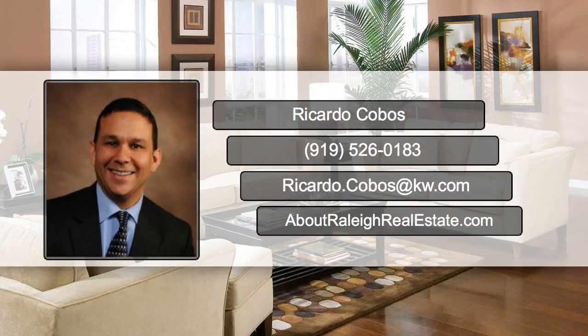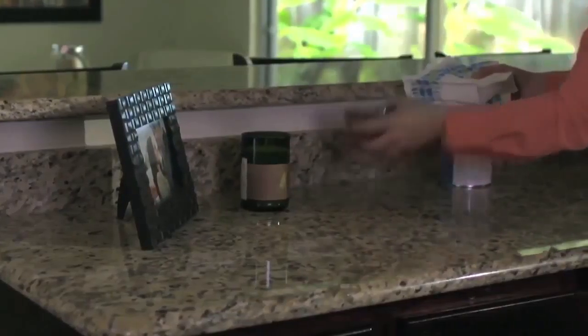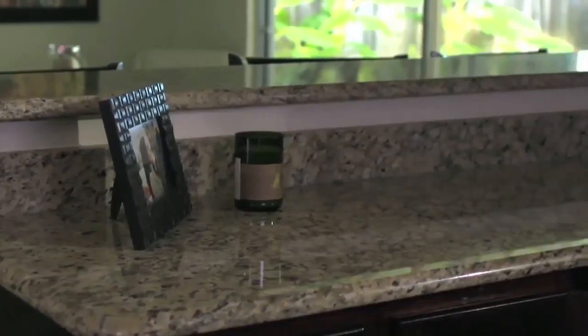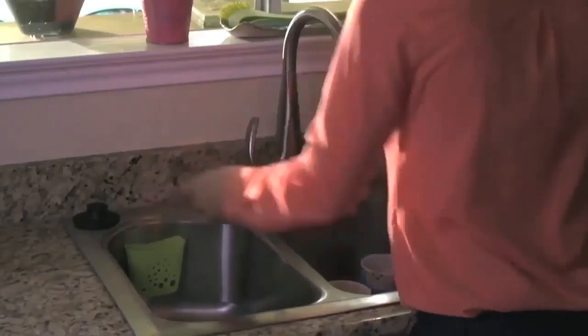Hi, it's Ricardo Cobos from Keller Williams. Your kitchen area tends to be the most important room when selling your house. Make sure to get rid of all the clutter and personal items. Clean any dirty dishes and make sure to wipe down the countertops and fixtures.